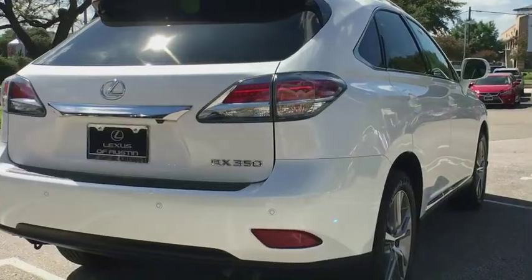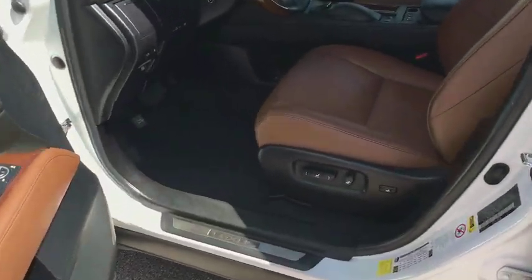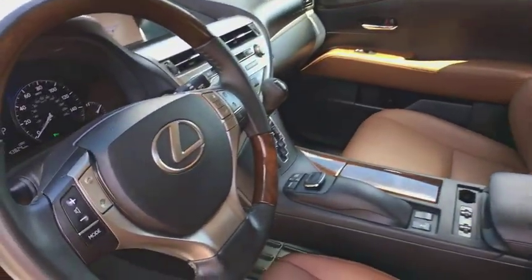Bluetooth, power steering, adjustable steering wheel, cruise control, auto dimming rear view mirror, floor mats, aluminum wheels, four-wheel disc brakes, keyless start, universal garage door opener.